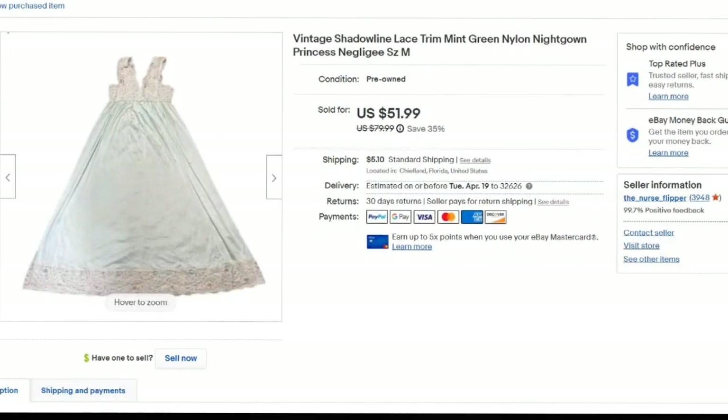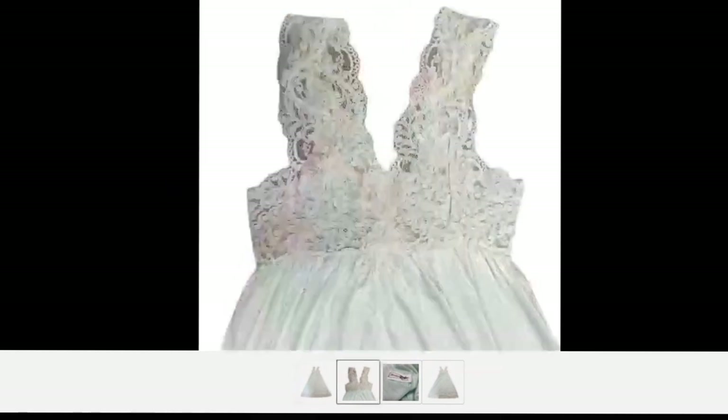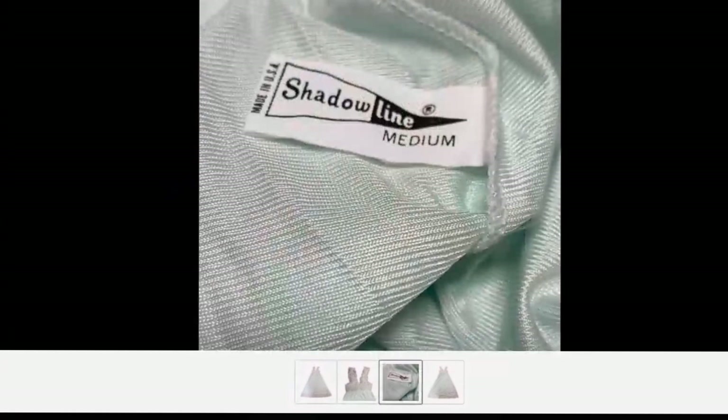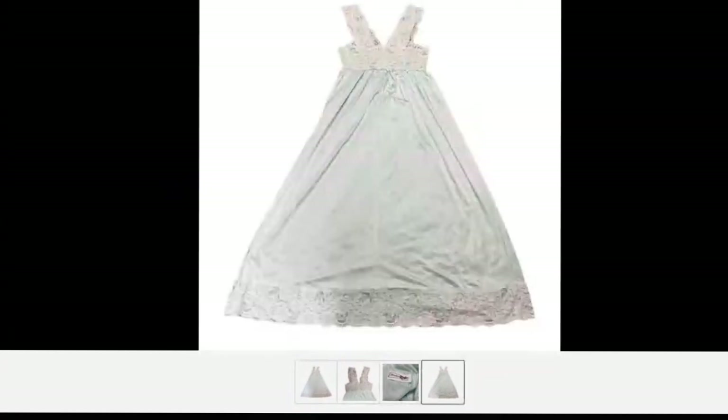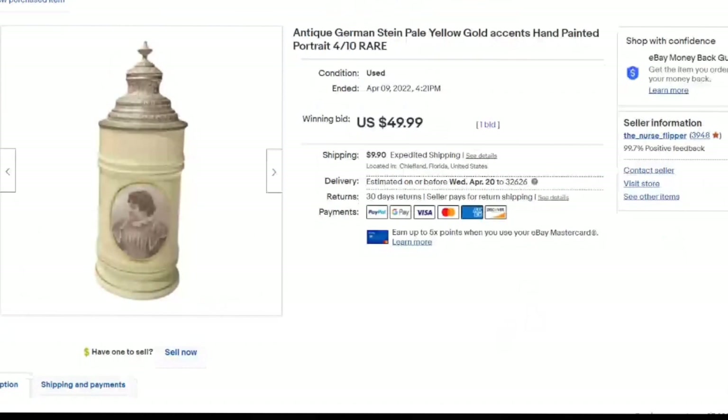Next up is a vintage Shadow Line nightgown. If you're not looking at nightgowns at the thrift store, definitely keep an eye out. I only paid a dollar for this and it sold for a best offer of $45 — over a $40 profit. I lay it out on carpet, zoom in close to show the lace, and show the tag showing Shadow Line medium made in the USA. This one sold in about five months with a $40 profit and it was an international sale.